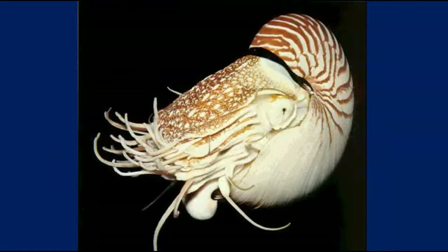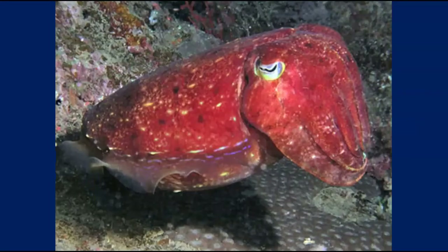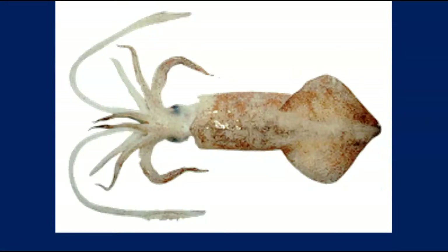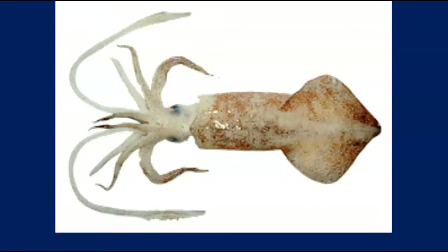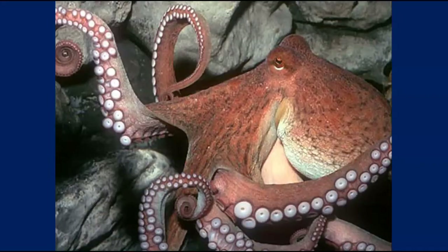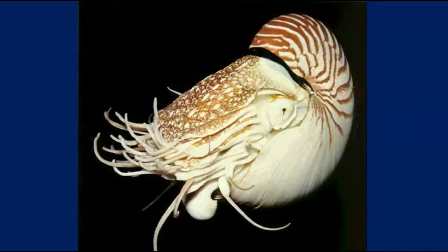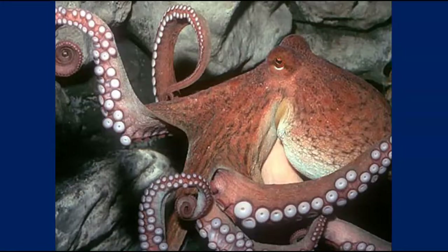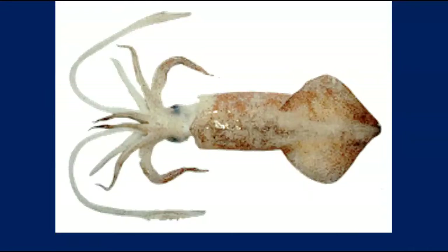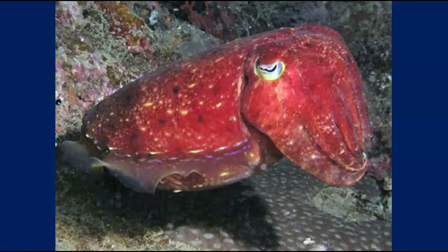And of course we have the nautilus, which is the only thing in this class with a shell. The cuttlefish and squid have remnants of a shell. If you Google 'cuttlefish bone,' you've probably bought it for pet birds — it looks like a white piece of chalk. Squid have even less of it, and octopus don't have it at all. So we go from a full shell with the nautilus, down to a cuttlefish bone, down to a pen, down to nothing.